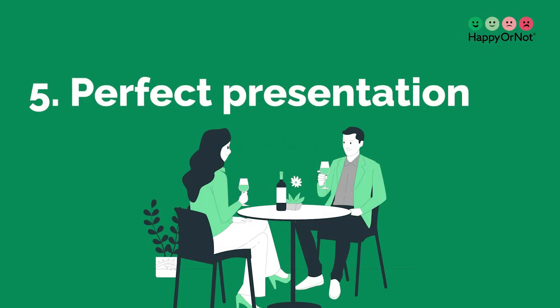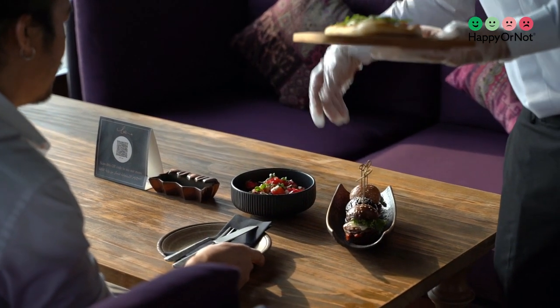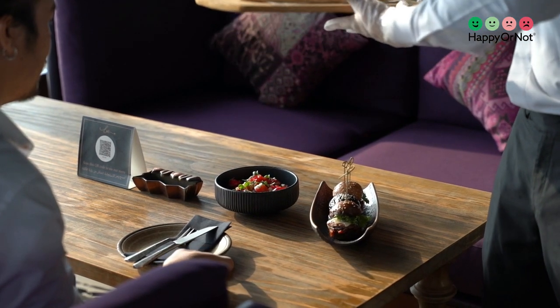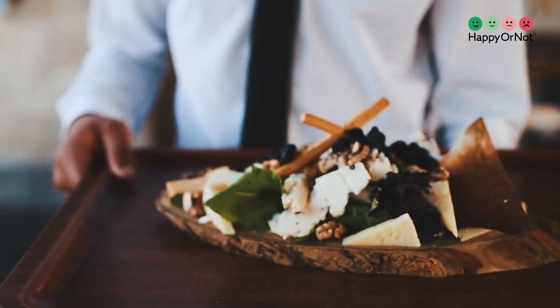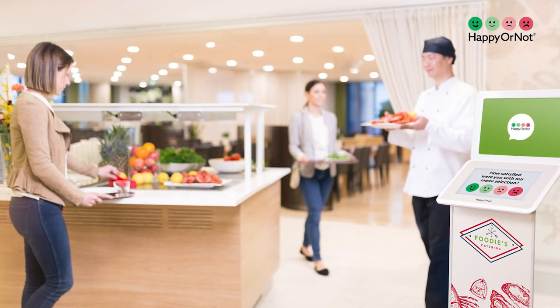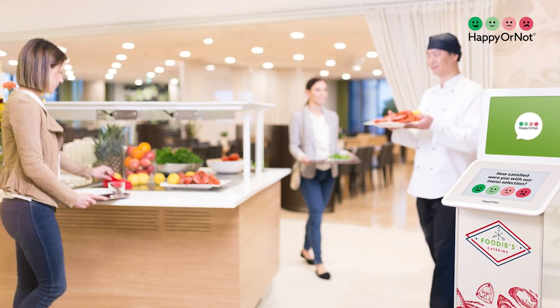5. Perfect presentation. The presentation of your dishes matters more than ever. Aesthetically pleasing dishes are more likely to be shared on social media, boosting your restaurant's visibility. Pay attention to the way your dishes are plated — use colorful ingredients, different textures, and creative garnishes to make them visually appealing. Invest in high-quality food photography and share images of your dishes on your website and social media platforms to entice potential guests.